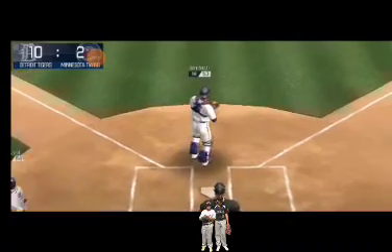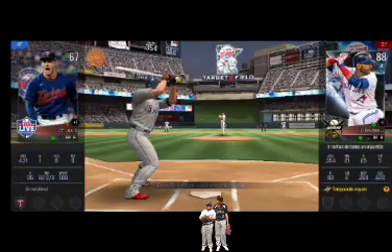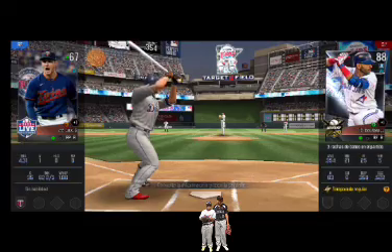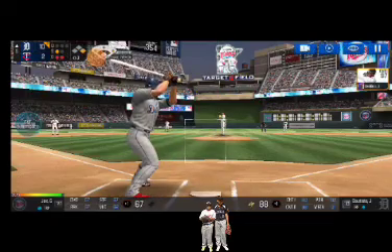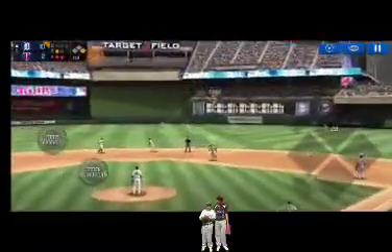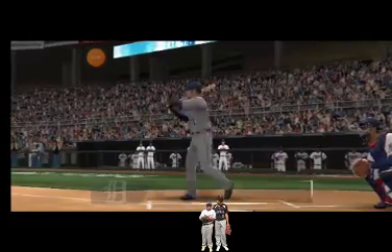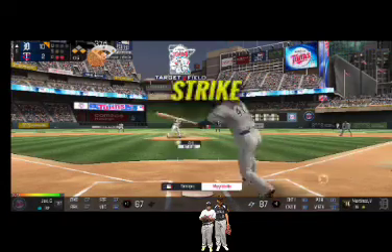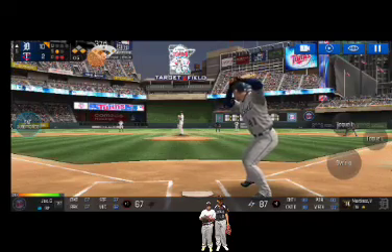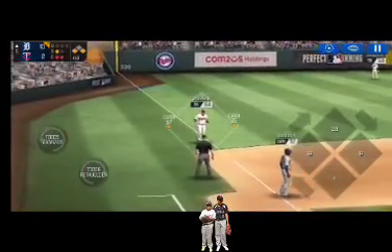Throw to home and to the plate he comes for a run. Two outs, runner on first — the batter's stepping up to the plate. Here's the wind-up and the pitch — swing and a miss, strike one. He delivers — a little flare to the outfield. Two outs, runners on first and third — the batter's stepping up to the plate. He's in a full wind-up — called strike, strike one. Here's the wind-up and the pitch — and a deep foul ball. He tracked that one right off the bat.